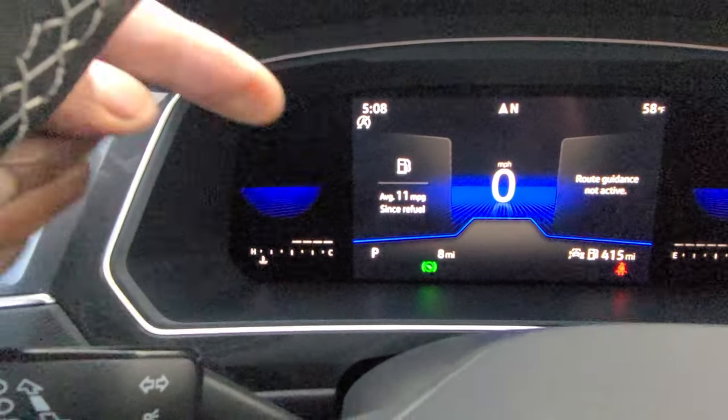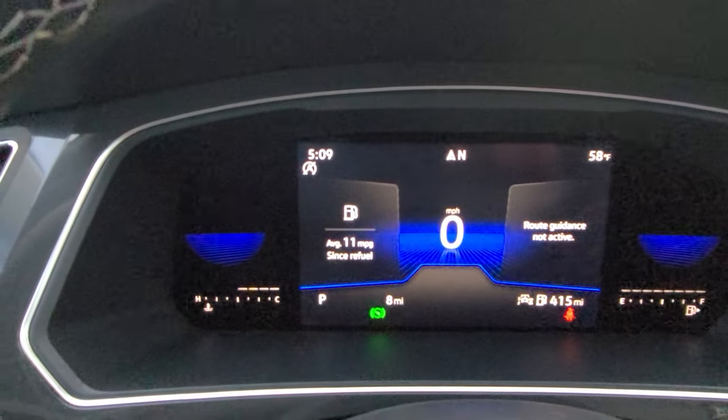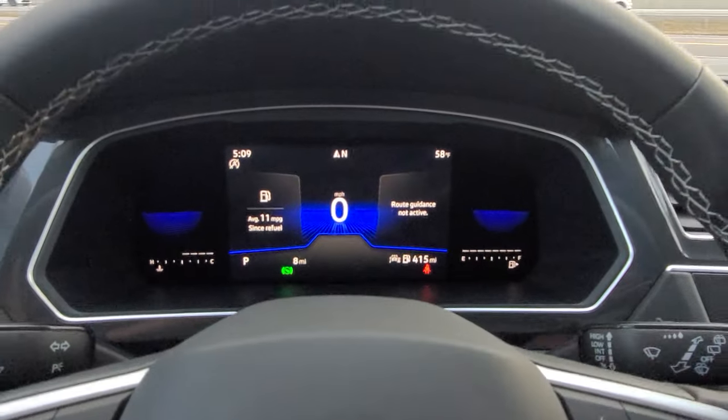Now since refuel, it's averaged 11 miles per gallon. Bet you didn't know you could do that — that's pretty cool. So you can change what's displayed on the left and the right side.